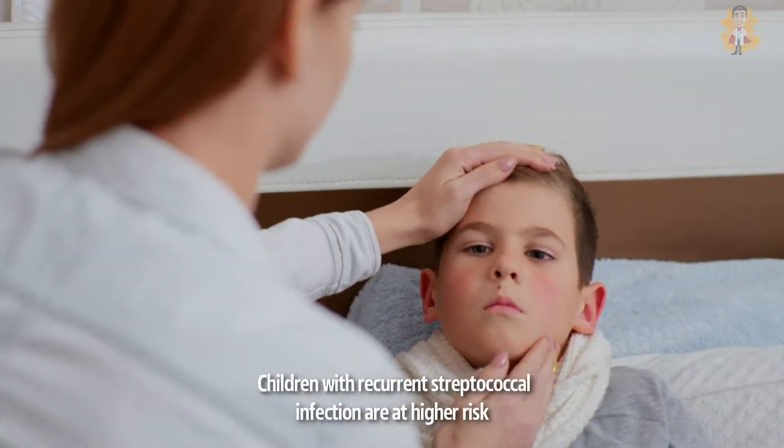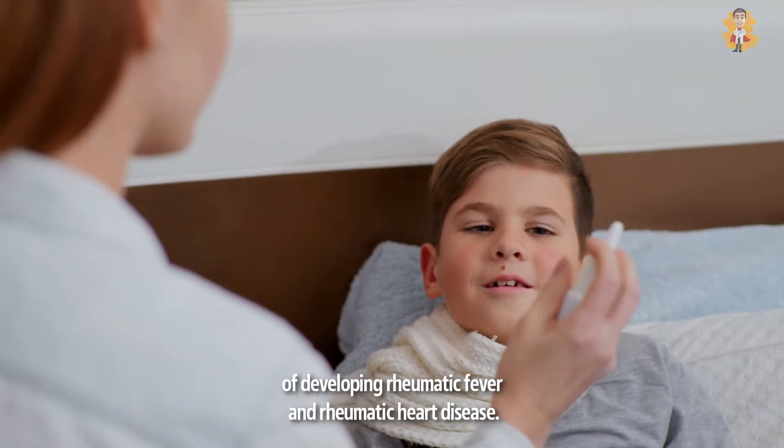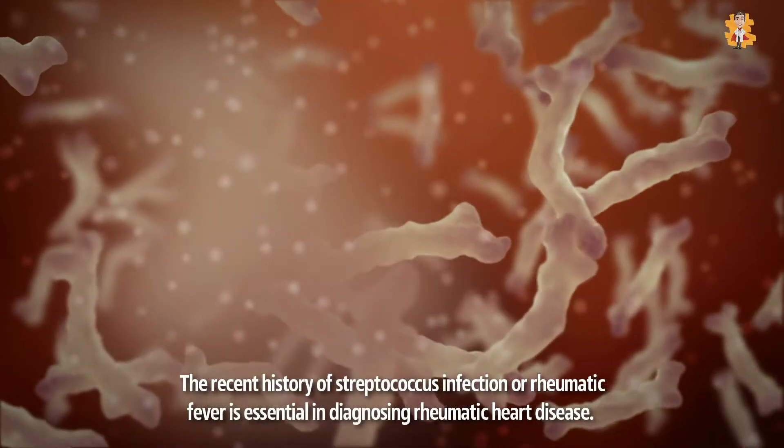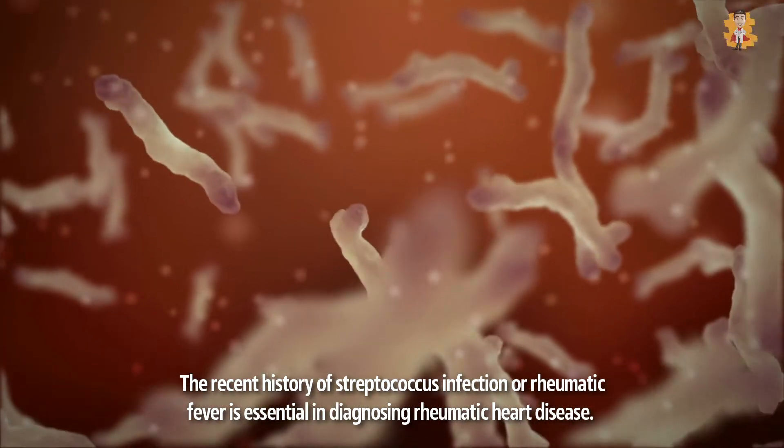Untreated or undertreated streptococcus infection can increase your risk of developing rheumatic heart disease. Children with recurrent streptococcal infection are at a higher risk of developing rheumatic fever and rheumatic heart disease. A recent history of streptococcus infection or rheumatic fever is essential in diagnosing rheumatic heart disease.